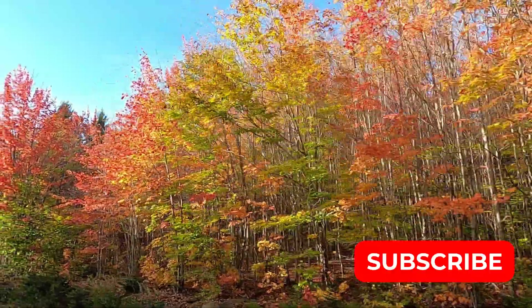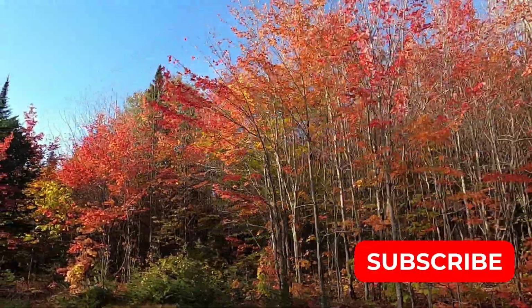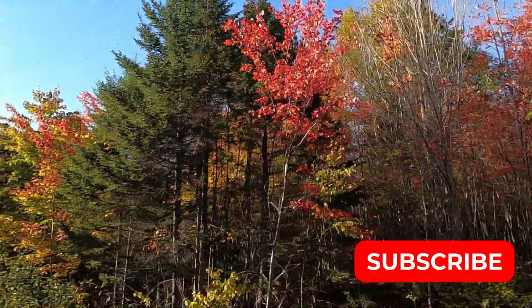I hope you enjoyed this beautiful fall hike in Maine. Please subscribe below to follow more of our adventures.